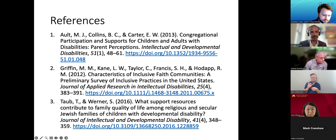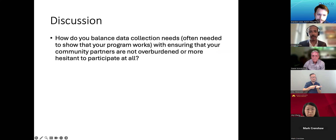Our discussion question is: how do you balance your data collection needs — which are often needed to show that your program works to funders — with ensuring that your community partners are not overburdened or more hesitant to participate at all?